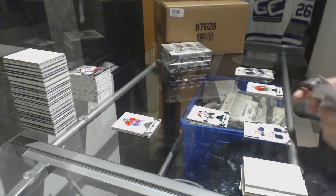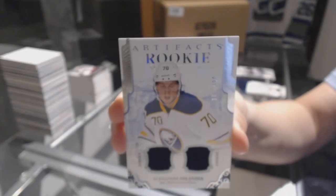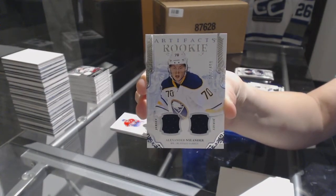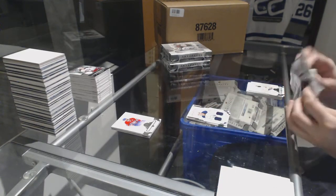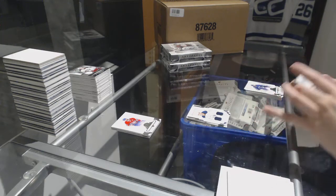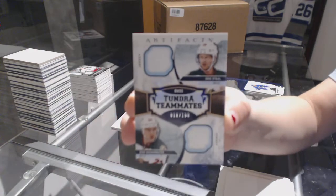We've got a rookie dual jersey number to $4.99 for the Buffalo Sabres, Alexander Nylander. And Tundra Teammates dual jersey number to $199 of Eric Staal and Nino Niederreiter for the Minnesota Wild.